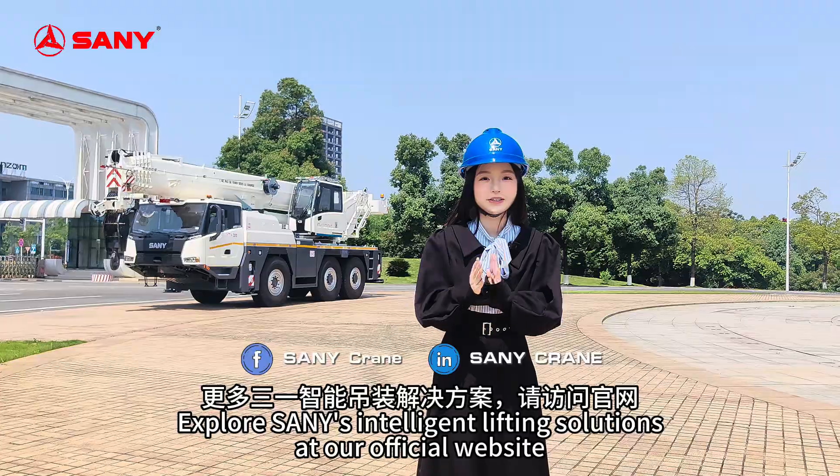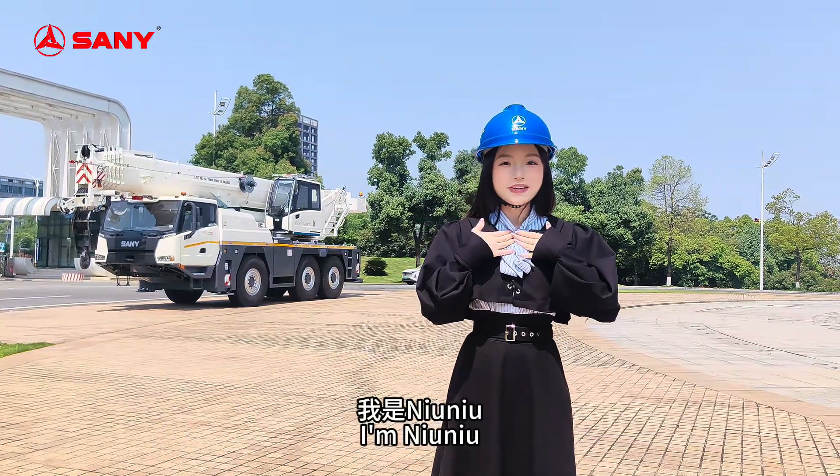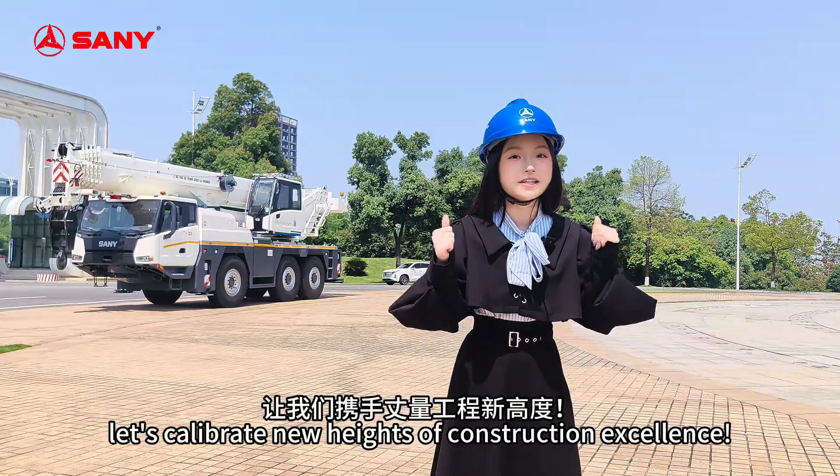Explore seamless lifting solutions at our official website. I'm Nyo Nyo — let's collaborate to new heights of construction excellence.